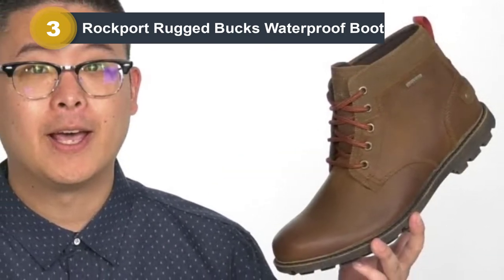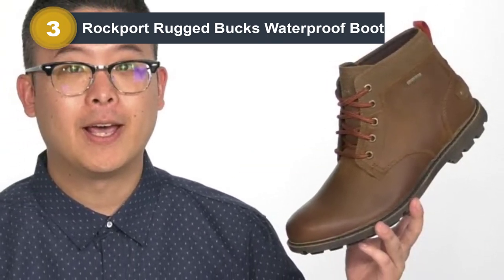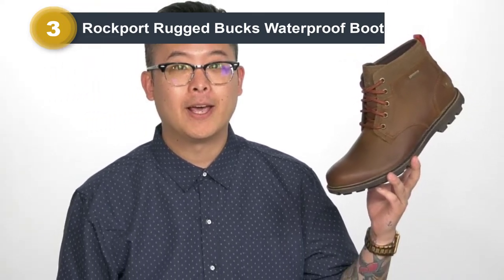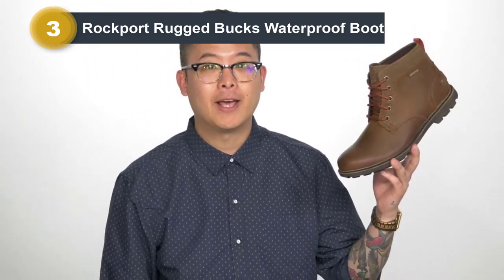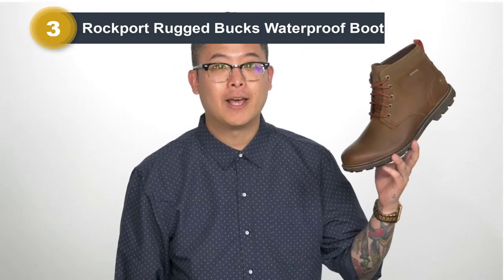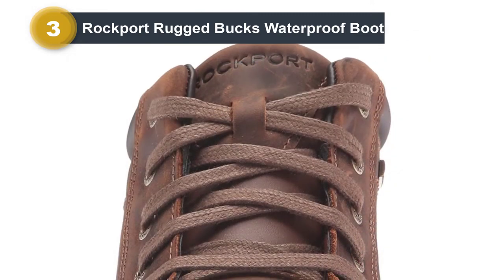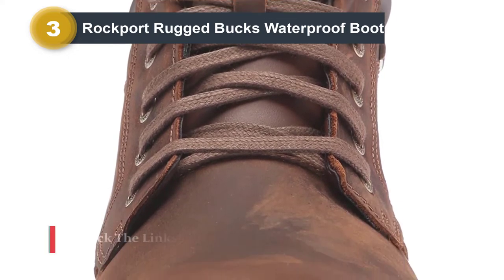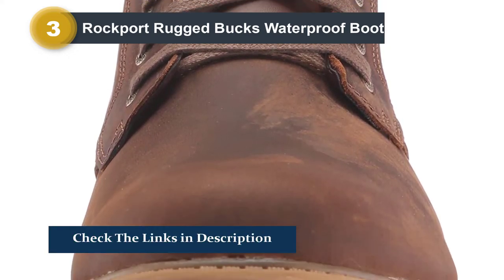It still looks good enough to wear during less formal outings, including the workplace, if your workplace doesn't have a strict suit requirement. There are a lot of reasons why we included the Rugged Bucks on our list of best men's chukka boots — for starters, we think they're the best waterproof chukka boots, thanks to their HydroShield waterproof construction.